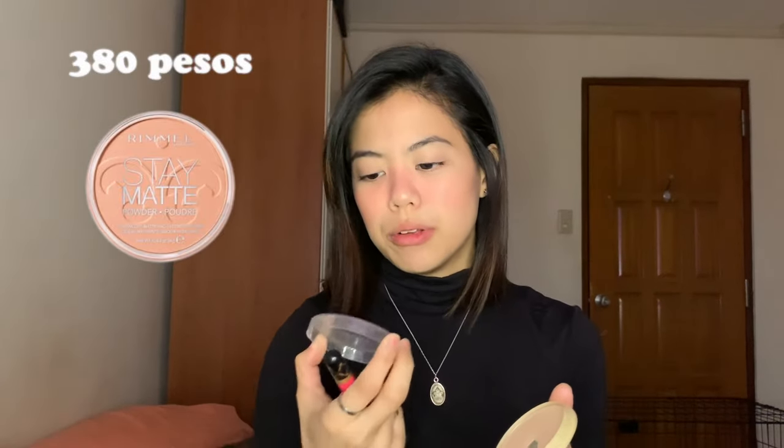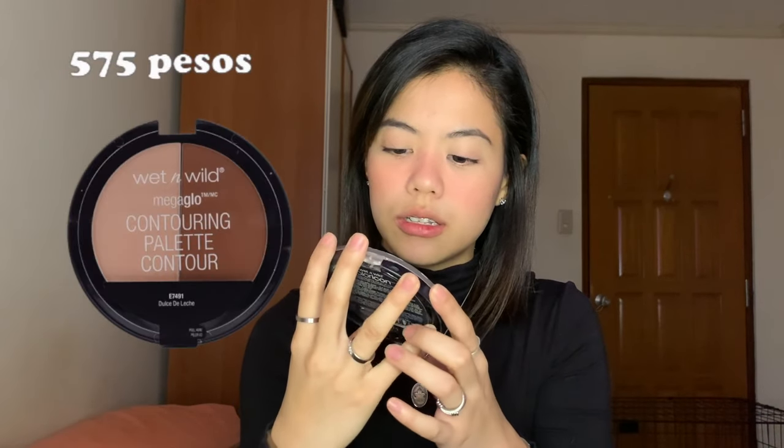Let's move on now to powder. I'm not an expert — this is just what works for me, I'm just sharing it. I use the Rimmel Stay Matte, just on the under eye area — not as concealer. Let's go on to the contour with the Wet n Wild contouring palette, putting it on my cheeks.